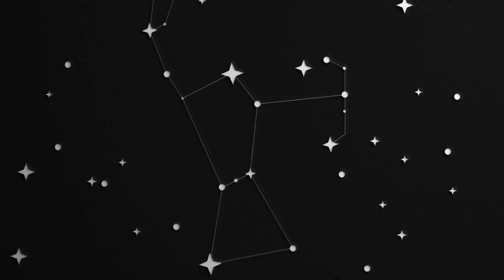Orion's Belt is another great asterism to explore in the Scottish skies. It sits in the constellation of Orion the Hunter, which is only visible in Scotland in the winter months. But if you can find Orion's Belt, you can find many other interesting things.